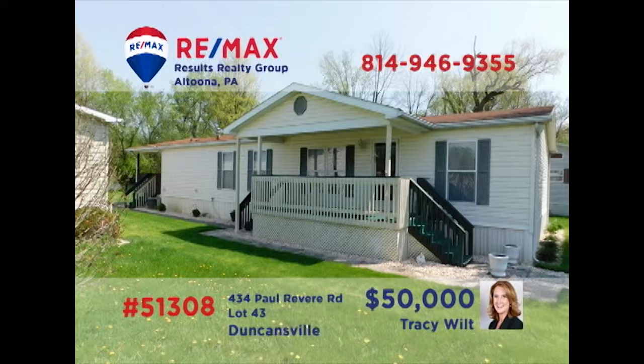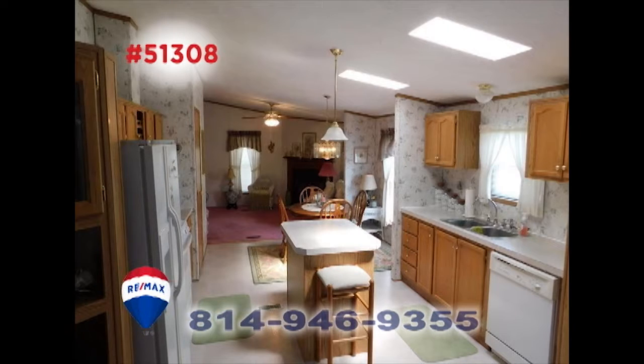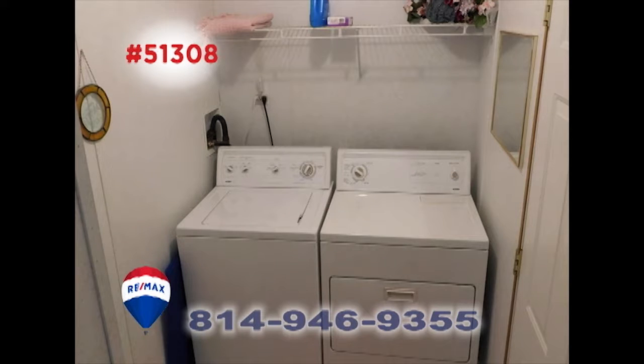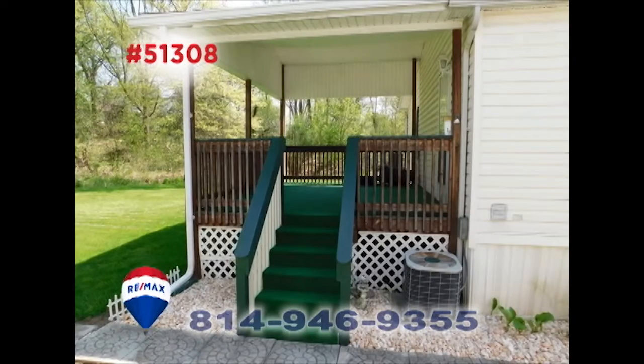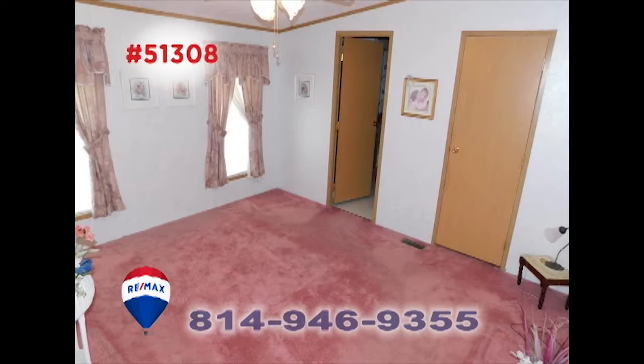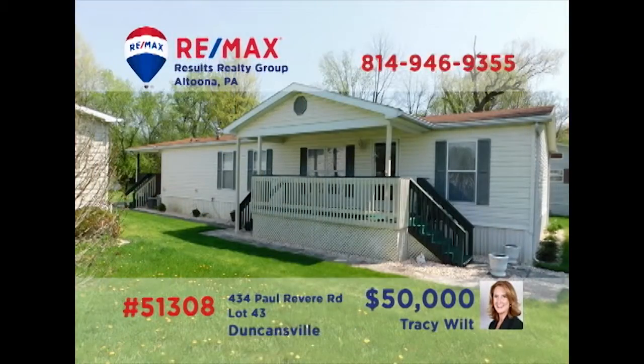Tracy Wilt presents a well-maintained property in a quiet community. The main body of the home includes a large and open floor plan encompassing the living room and a spacious eat-in kitchen. You'll find a comfy family room with gas fireplace and a separate laundry room for convenience. Relax outside on the covered porch or catch up on landscaping with the backyard shed. All this plus three bedrooms and two baths. Contact Tracy to take a tour.